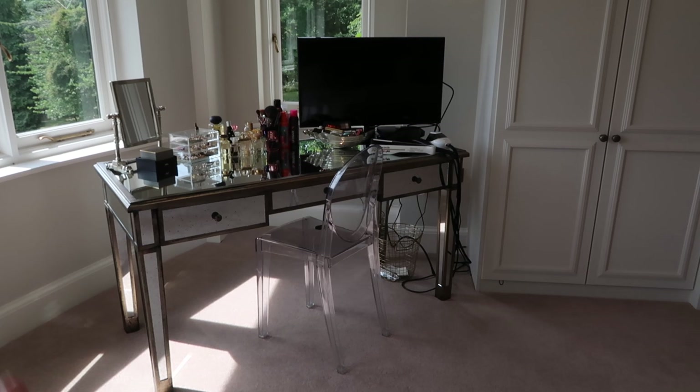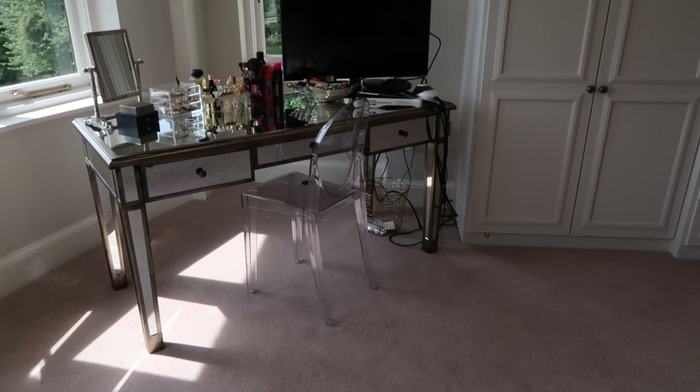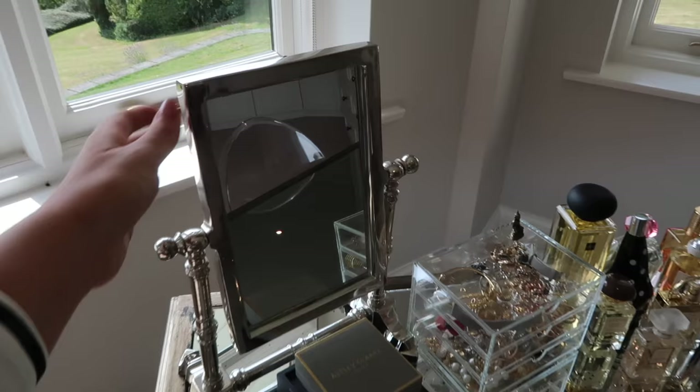It's kind of unfinished because not only is the chair not the final one — this is just the one from my office as a stopgap until I find one I really like — but we also don't have a proper dressing table mirror yet. So we have this one here from the spare room, from TK Maxx.